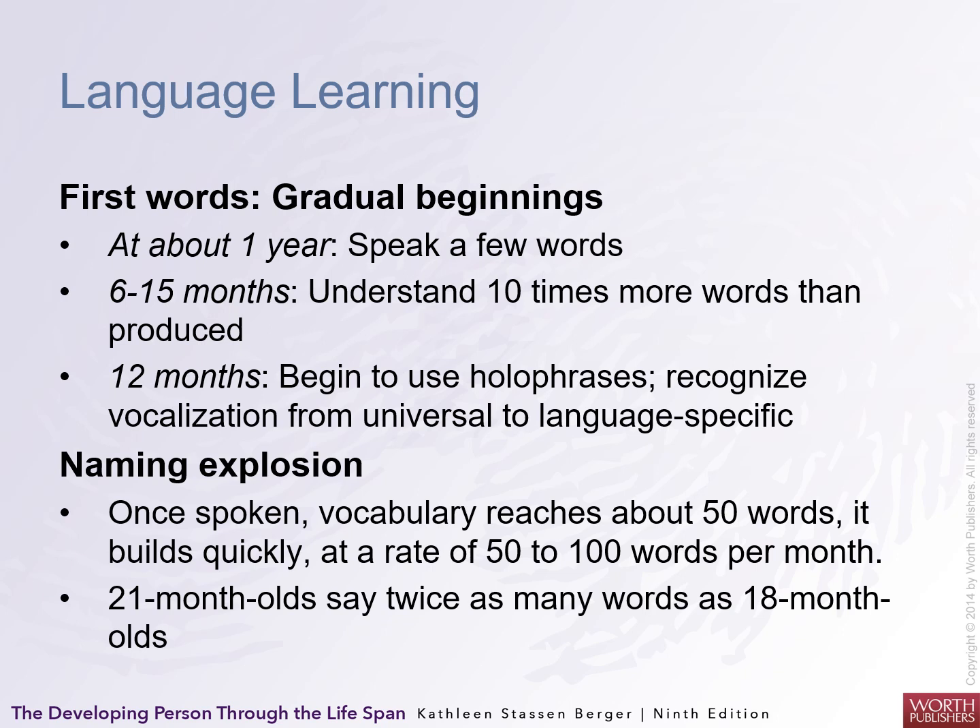There is a naming explosion: once spoken vocabulary reaches about fifty words it builds quickly at a rate of fifty to one hundred words per month. By twenty-one months a child can say as many words as an eighteen-month-old knows — twice the naming — and it explodes in three months' time.